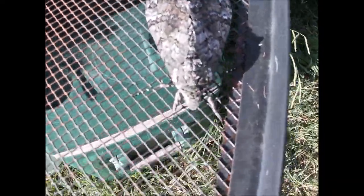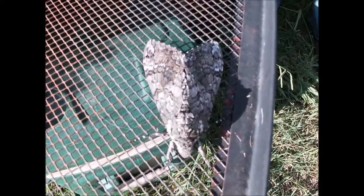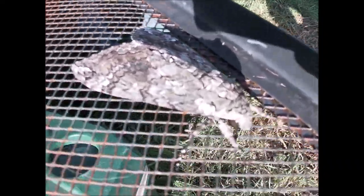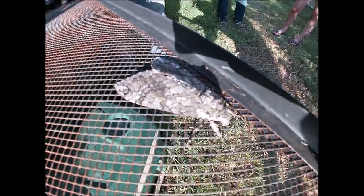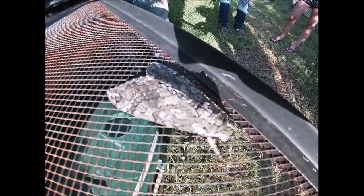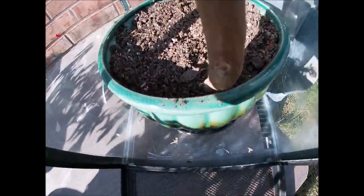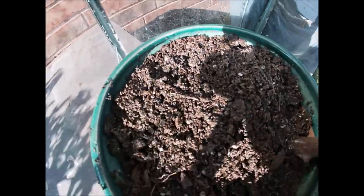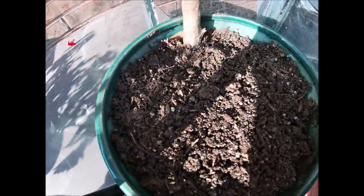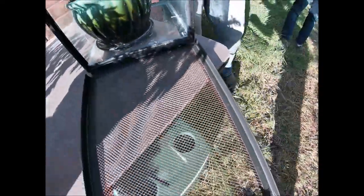There we go! So that's what that pupa — that's what that caterpillar turned into, this guy right here. It came out of here somewhere; I don't even see a hole where it came out. In the dirt anywhere really, maybe right here in this corner. It didn't take long at all, look at him.